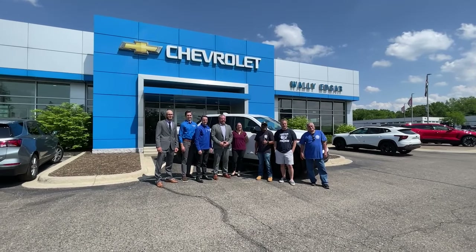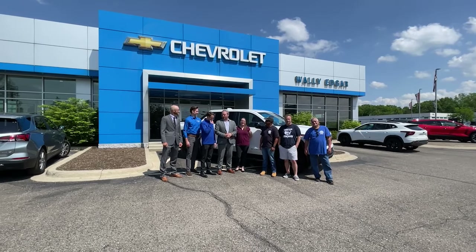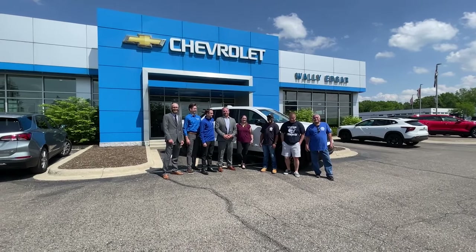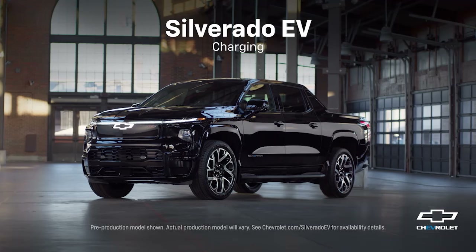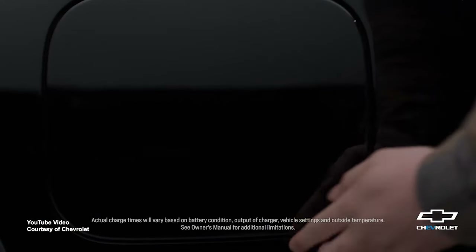We're super excited that we're here at Wally Edgar, one of our strong dealership community partners — they sponsor everything in our community. But to be able to get this vehicle here has been just awesome. This is the first one that we have that we're selling and it's going to the Township. We're just excited to be a part of the first delivery of the Silverado EV. They're going to be building them here in Orient Township, so it's a really great opportunity for us.